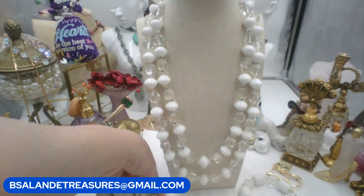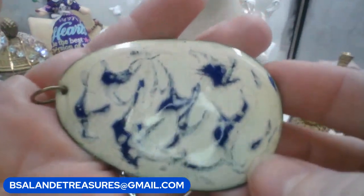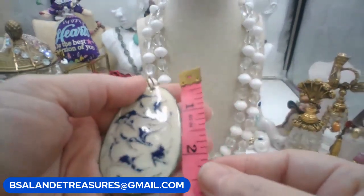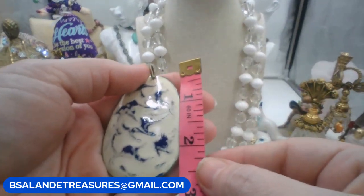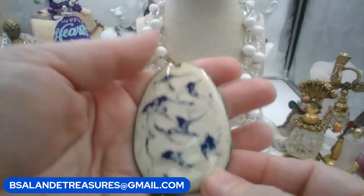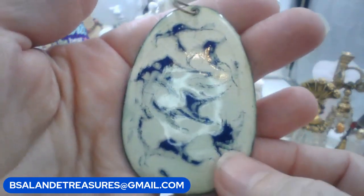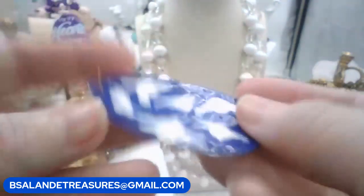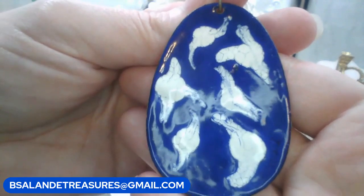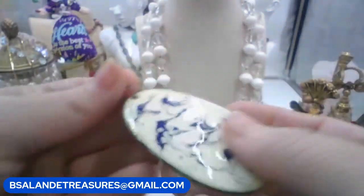We have another copper enamel piece - really large, beautiful white and blue pendant. The size on this one is approximately two and three-quarters inches with the bail. If you need a different chain just let me know. We'll go ten dollars on this one. Keyword: 'white and blue copper.' You could wear it with the blue dominant or the white dominant - really pretty.